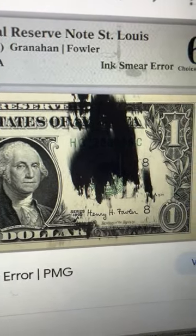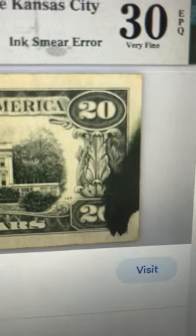Here's one example of an ink smear error. Here's one on a $5 bill. Here's even one on a $20 bill.